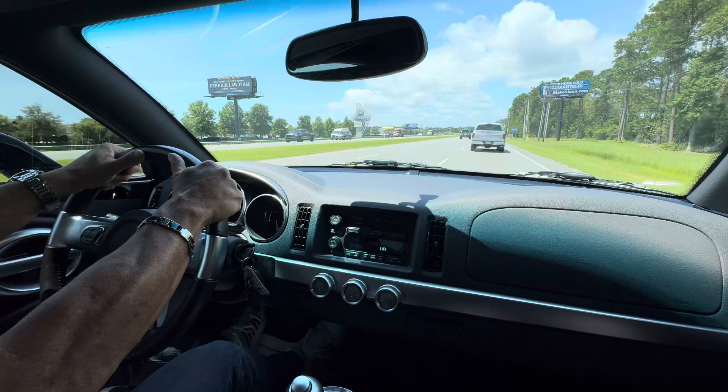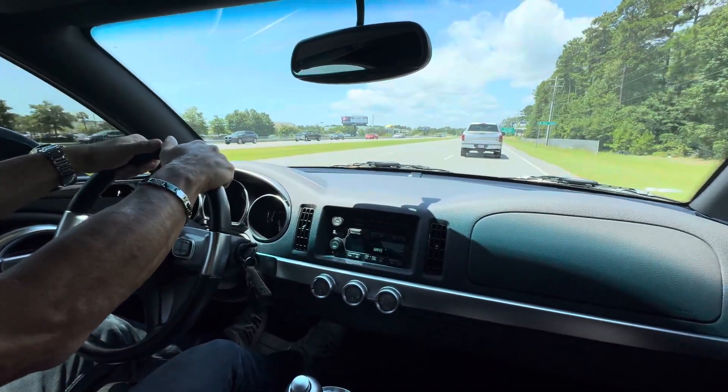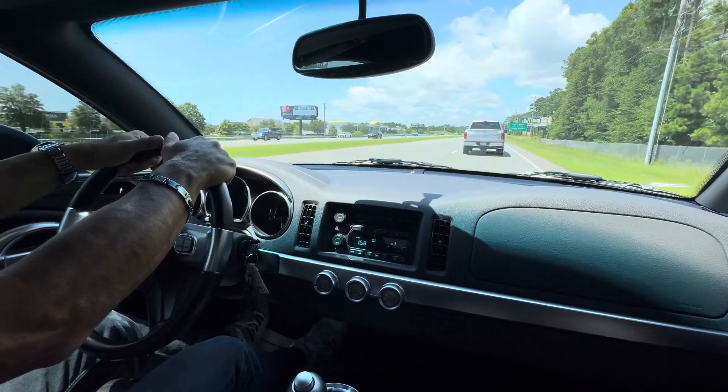That's pretty much right at 60, and it's not pulling, it's not shaking. When you hit the brakes, it's nice and smooth. Just a really nice example, guys.